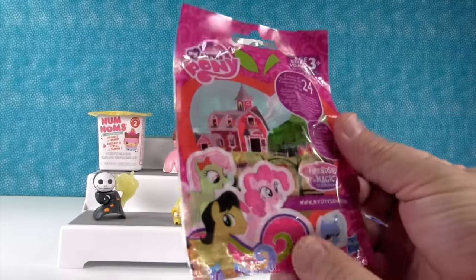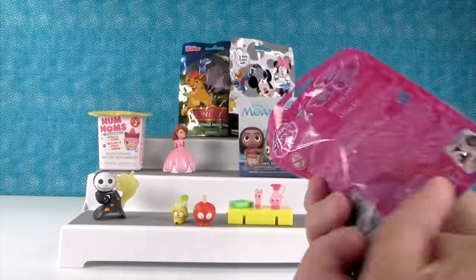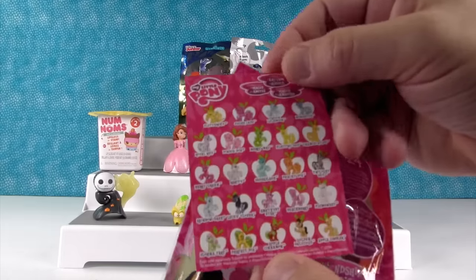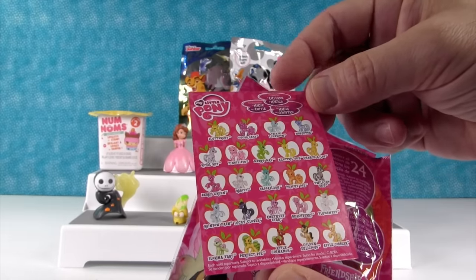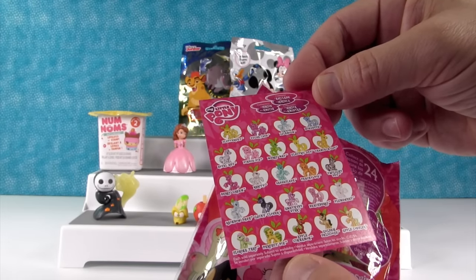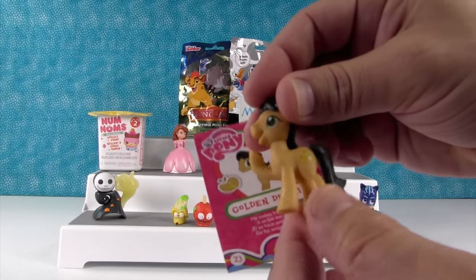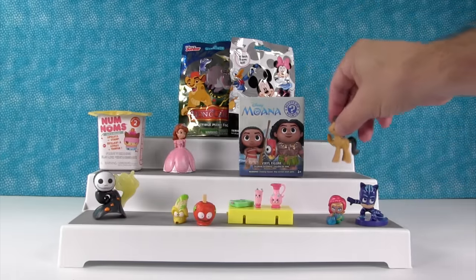My Little Pony — this is the Sweet Apple Acres collection. There were a lot of boy ponies in this one; hoping for a boy pony. We could get Twilight Sky, Royal Riff, Lucky Clover, Golden Delicious, or Apple Cinnamon. We got Golden Delicious! So we got a boy pony — he makes friends everywhere because he's delicious. Golden Delicious, and everybody loves gold!